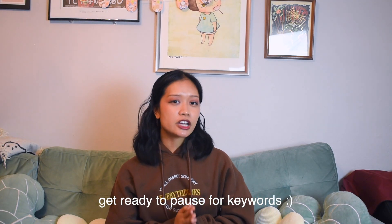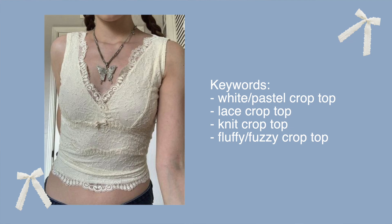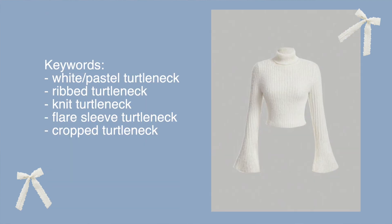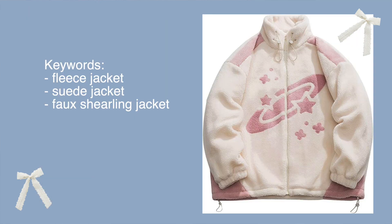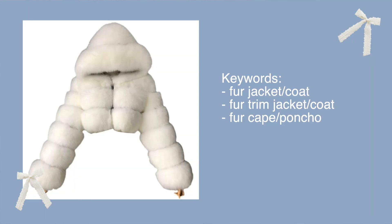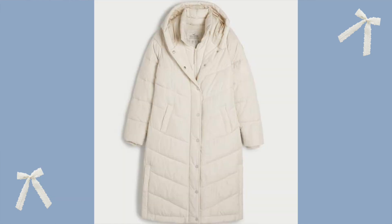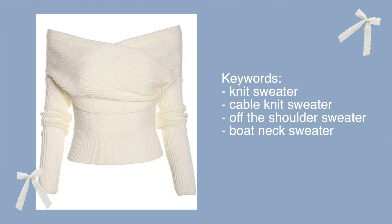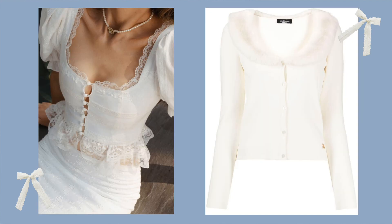Let's get into the specific items to look for when building a winter fairy coquette wardrobe. For tops, I would look for crop tops or cropped cardigans, tank tops, turtlenecks, puffy jackets and sweaters, fleece jackets, fur coats, any sort of soft material, parkas, mini and midi dresses, corsets, sweaters and knit materials. I would also look for lace trim or fur trim. Really, any top that fits in the coquette aesthetic can probably fit in this aesthetic as well — just style it in more of a winter outfit.